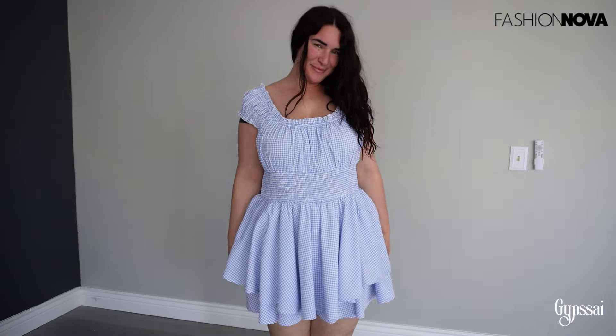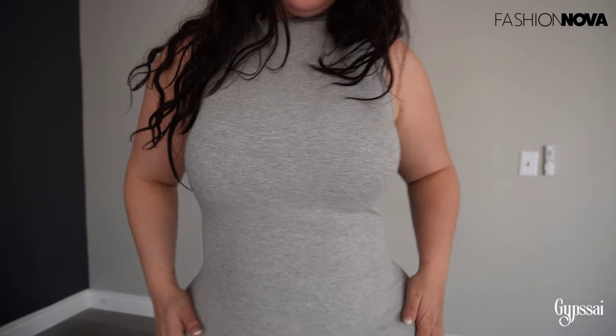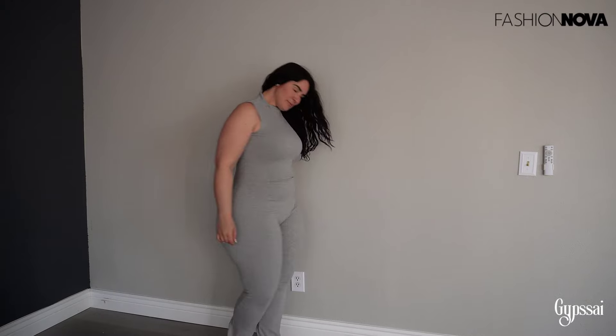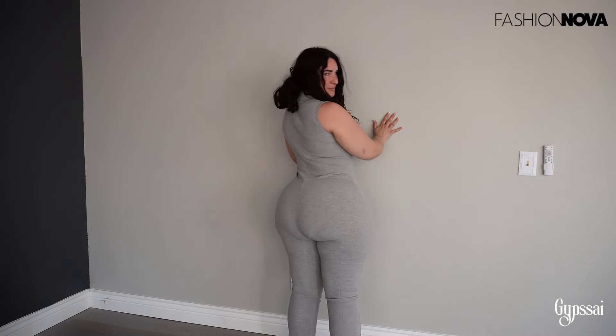Now we're going with the Amber Snatches Flared Jumpsuit. If you know me, you know I'm a big fan of jumpsuits. It's perfect — I can't wait to wear it. I'd put a waist belt, maybe a silver one, just to avoid it looking too plain. This jumpsuit is definitely one of my favorites. The fabric quality is really good — unlike many other jumpsuits, this one is not transparent because the fabric is actually very thick. That's the best part.